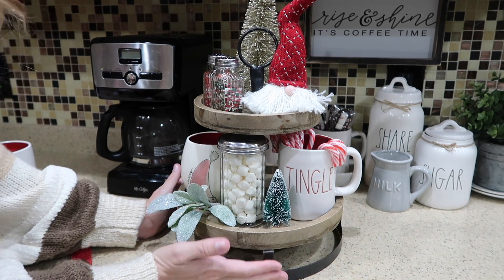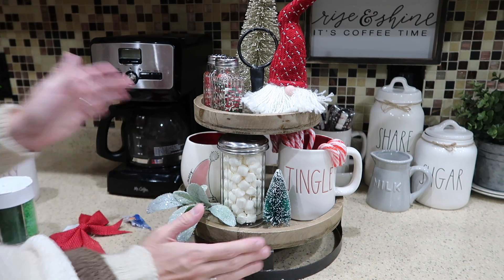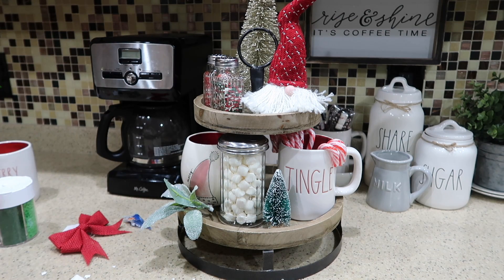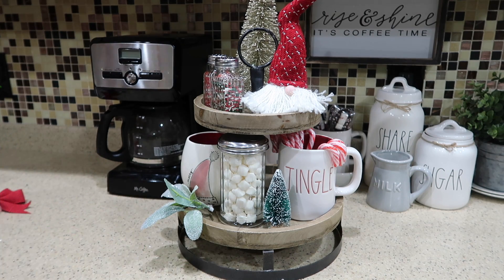I think this is the finished tiered tray. I really like how it turned out — I think it is beautiful. Let me know what you guys think down below, but I am loving it.